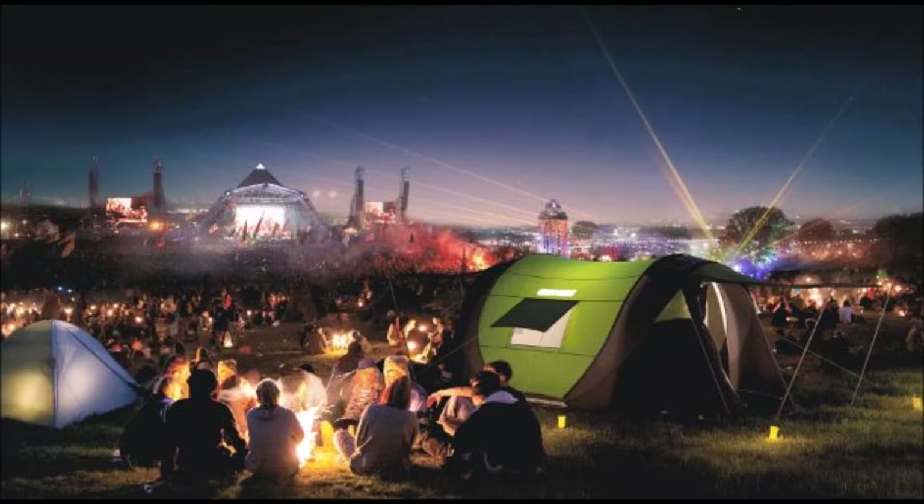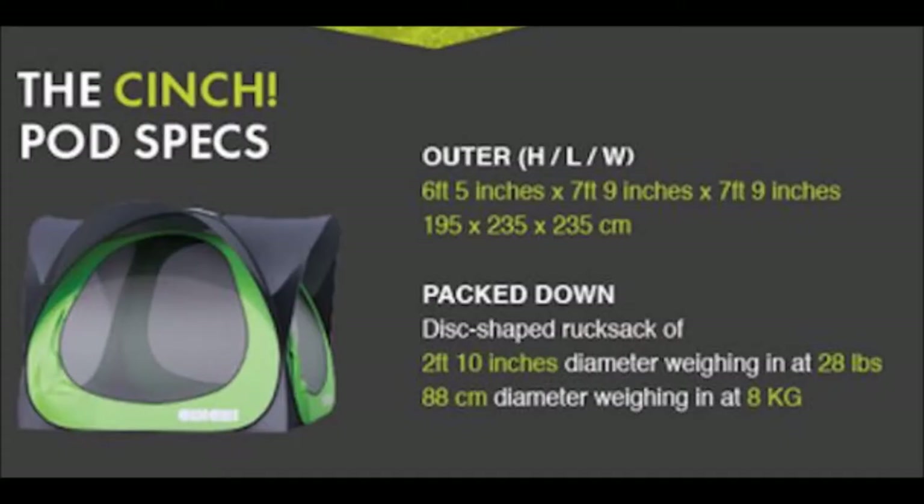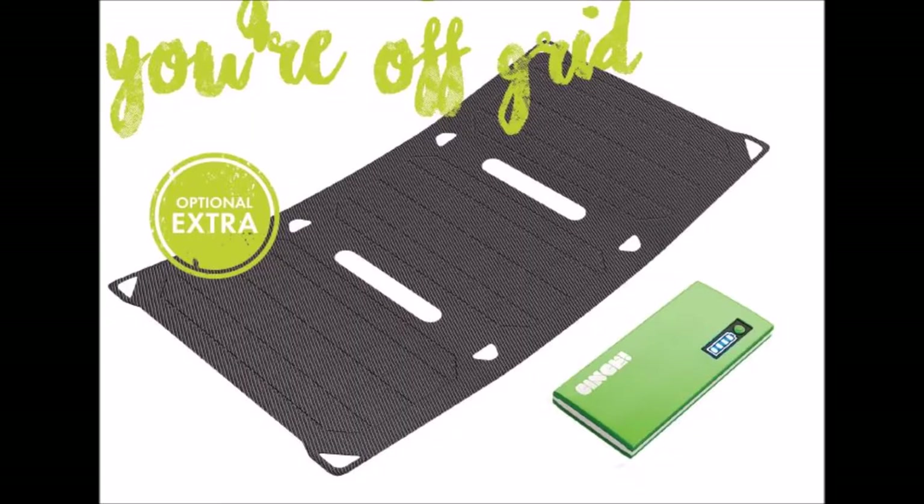The Cinch Pod provides an additional place to relax, extra storage, and even sleeping room if needed. The Pod weighs 28 pounds and can be used as a standalone shelter. There's also an optional solar power pack you can add to the Pod or the tents, which comes with a 13,000 milliamp-hour battery pack and two USB ports — enough power to charge most smartphones up to seven times. Transparent ports inside the tent protect the panels from the elements and help improve their lifespan.